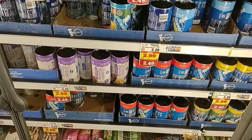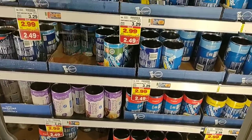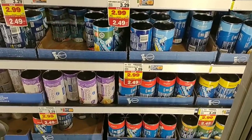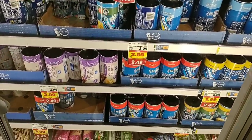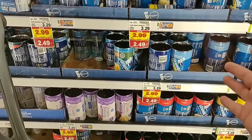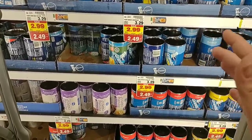Pillsbury Grands biscuits are $2.49 on the buy-six-or-more deal. Regular price $3.29 a can — that's the highest we've seen outside of a convenience store. So $2.49 is about as good a deal as we're going to get right now.